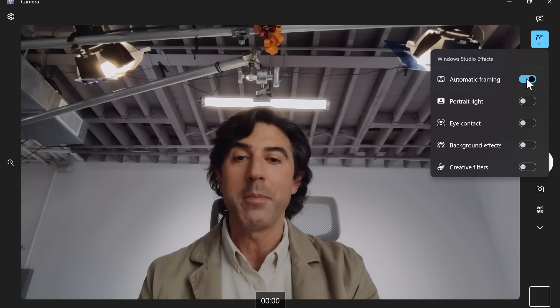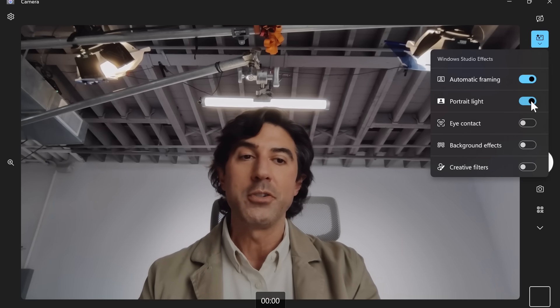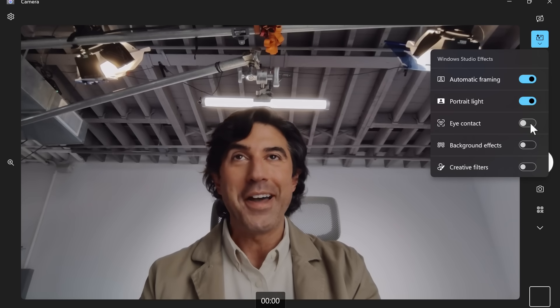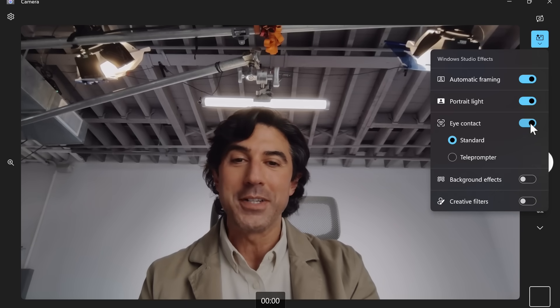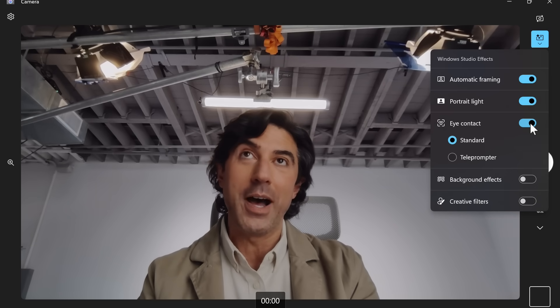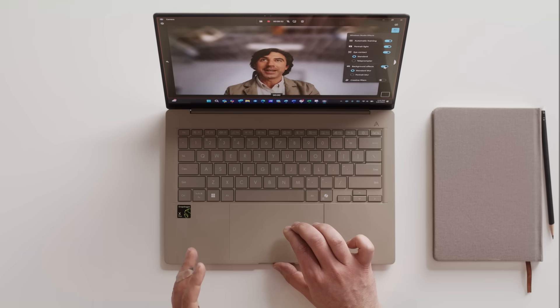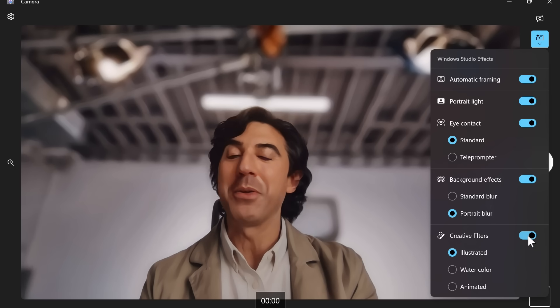One of the most popular uses for laptops these days is web conferencing and video calls. I can go to automatic framing and it'll make sure I'm always centered. Portrait light will improve the lighting of the image. Eye contact is really funny — when I turn this on, it basically fixes my eyes so it looks like I'm always looking at the camera. Everybody loves this one. Standard blur is really good if you have a messy background you want to hide.